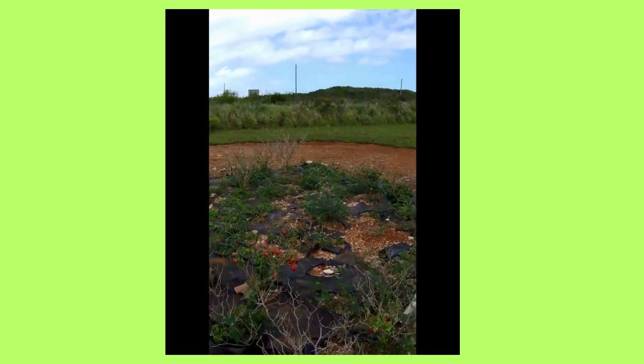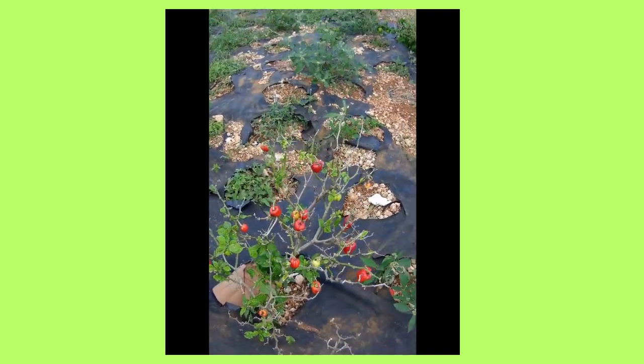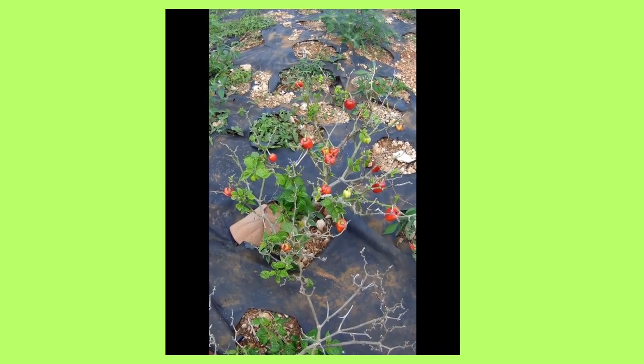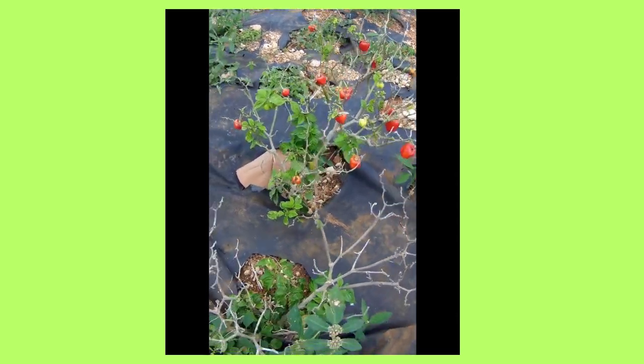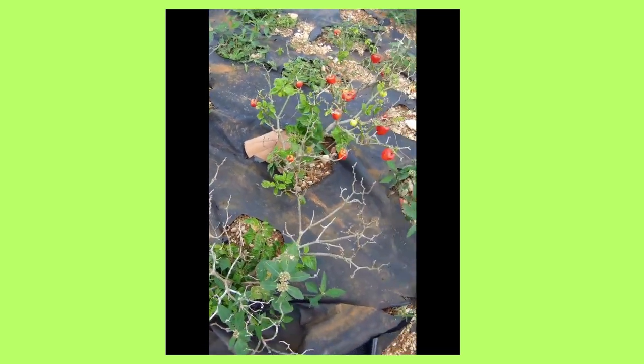Then over here he showed us some red hot peppers that are used in salsa. None of us were brave enough to take a bite.